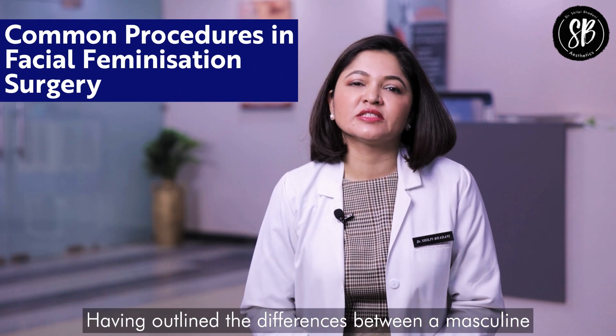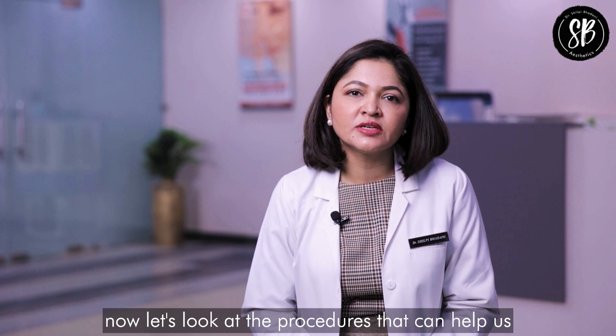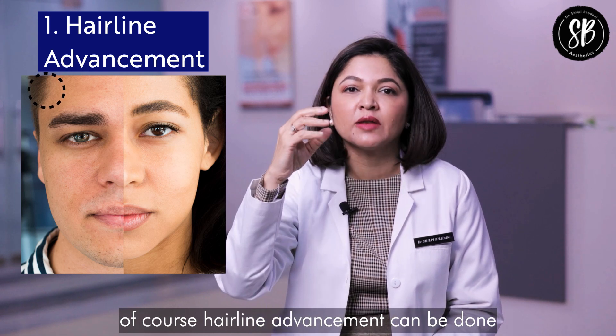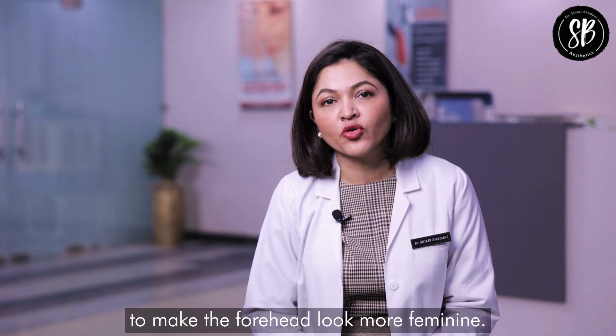Having outlined the differences between a masculine and a feminine facial appearance, let's look at the procedures that can help us achieve a more feminine appearance. When we look at the hairline, hairline advancement can be done to shorten the forehead and make it look more feminine.